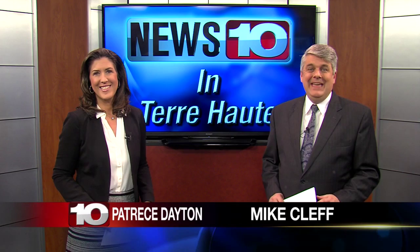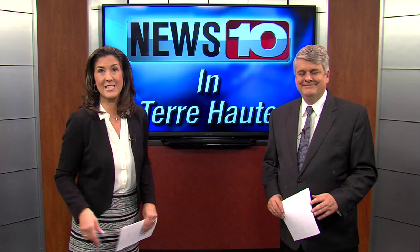After years of researching, planning and saving, the time has finally come. The animals at the Terre Haute Humane Society have a new home. They outgrew the old shelter, which was built in the 1940s. Before the doors open on the new facility, News 10's Lindsay Yates gets a sneak peek.